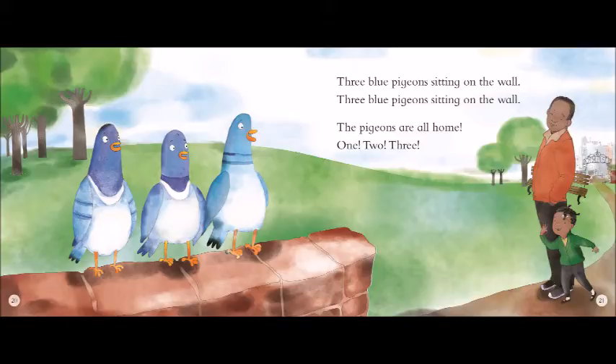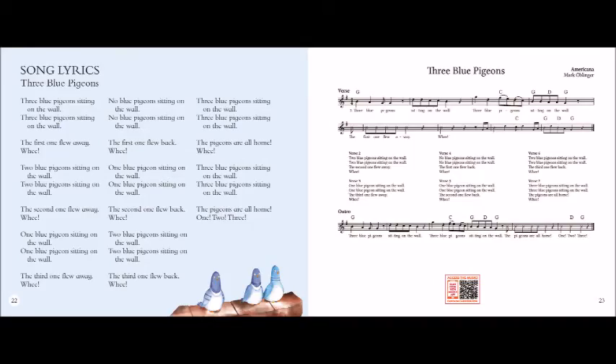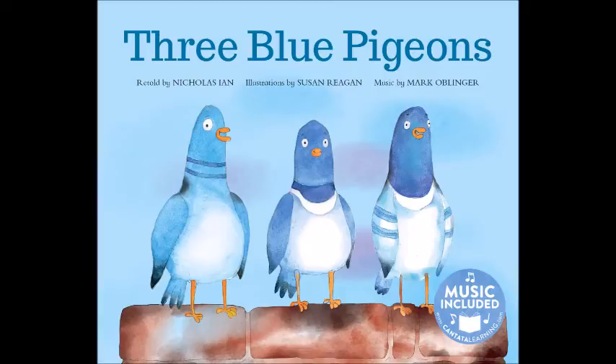Three blue pigeons sitting on the wall. The first one flew away. Whee! Two blue pigeons sitting on the wall. The second one flew away. Whee! One blue pigeon sitting on the wall, the third one flew away. Whee!